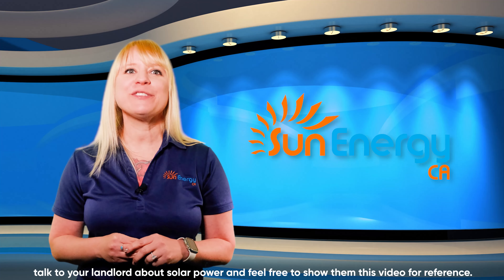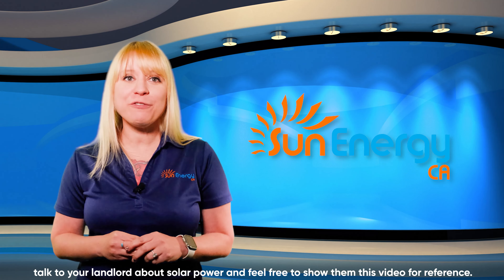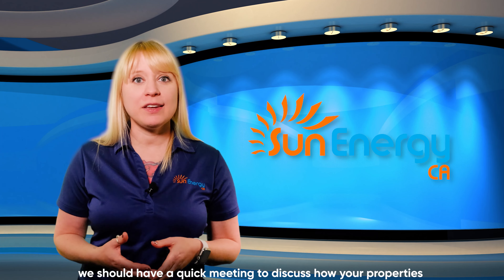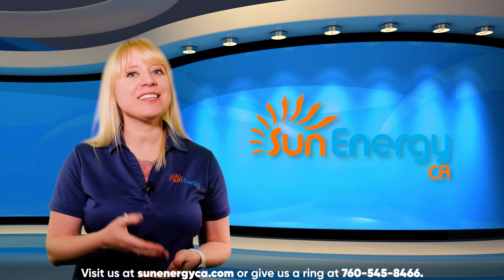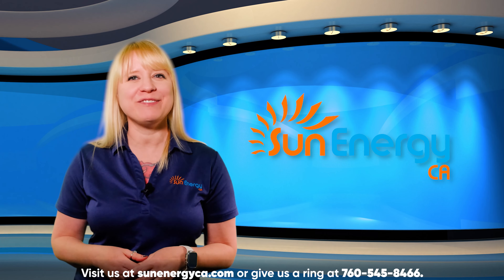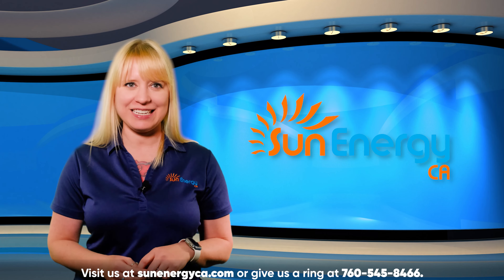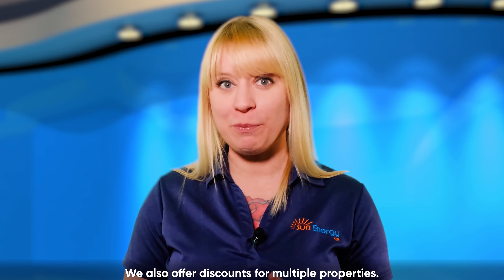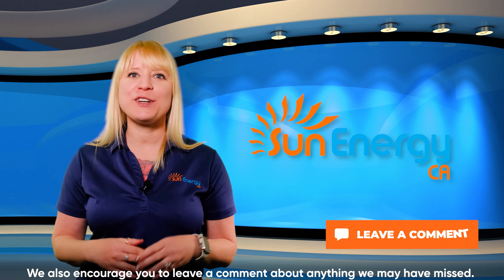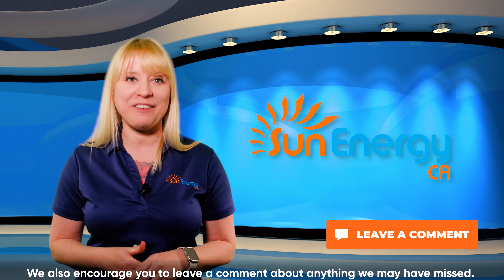If you're a renter, talk to your landlord about solar power and feel free to show them this video for reference. If you're a property owner, we should have a quick meeting to discuss how your properties can become more profitable with solar. Visit us at sunenergyca.com or give us a ring at 760-545-8466. We also offer discounts for multiple properties. If you found this video helpful, please give us a like. We also encourage you to leave a comment about anything we may have missed.